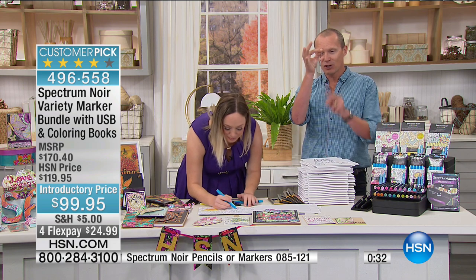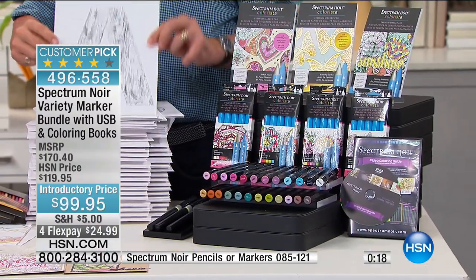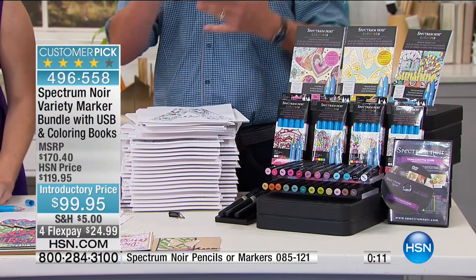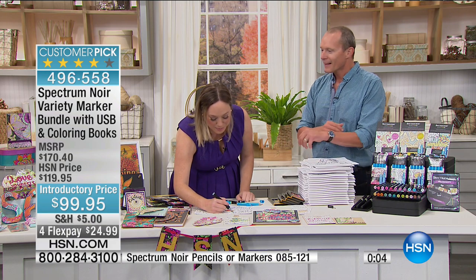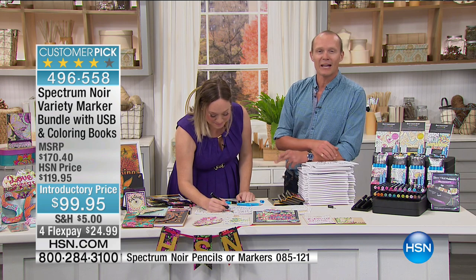750 images on your USB drive. You're getting the three coloring book packs, 750 printable images on the CD-ROM, all the Spectrum Noir and Colorista markers that come along with it — $99.95. Jennifer, thank you so much. Stay on the phone lines — Amy Morrison's coming up very soon.